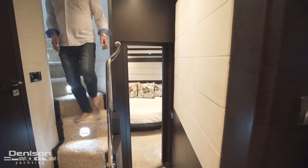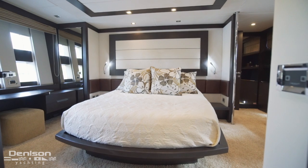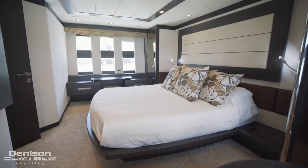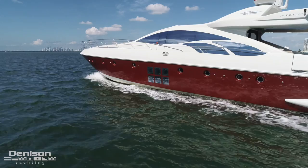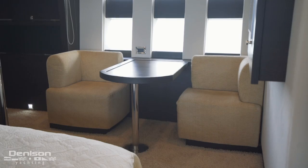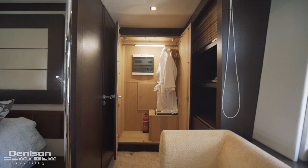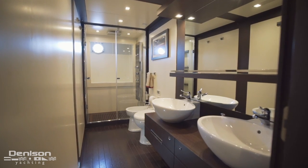From here let's move down to the master suite. Her full beam cabin has a centerline king-size bed with a custom-made inner spring pillow top mattress. Both sides boast panoramic windows and portholes. Under the porthole windows there is comfortable seating for two. The vanity table is on the starboard side. The master has access to a large ensuite head with a spa shower.